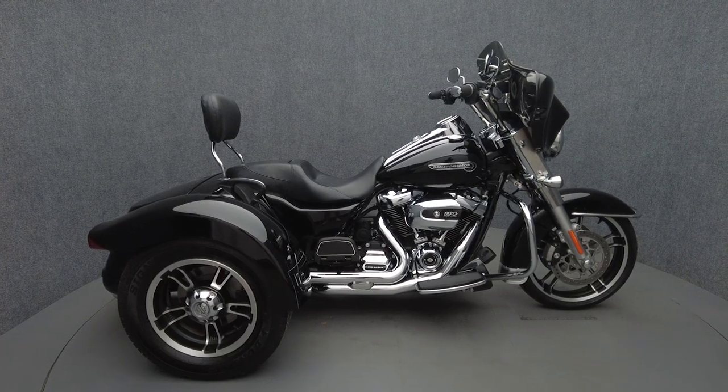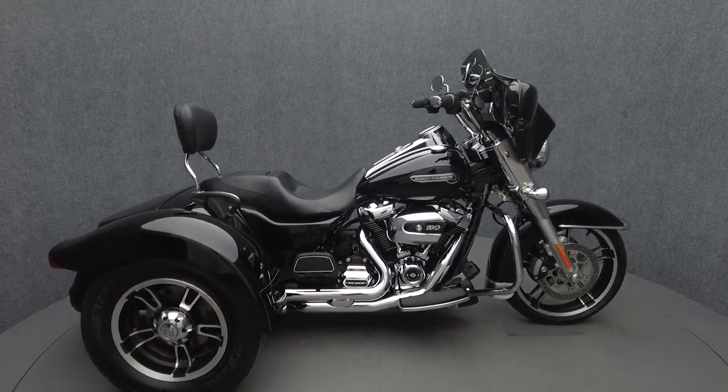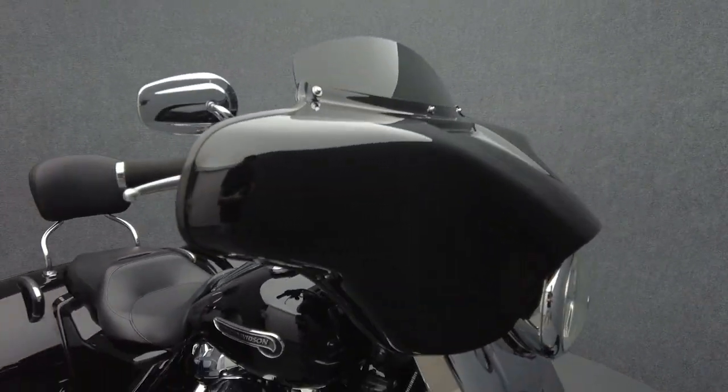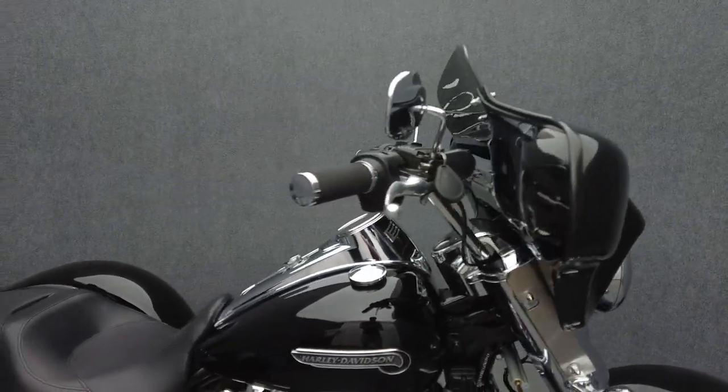Hey everyone, this is Keegan from National Power Sports. This 2019 Harley-Davidson Freewheeler with only 9,122 miles passes New Hampshire State Inspection and runs well. It comes equipped with ABS, traction control, cruise control, and reverse.